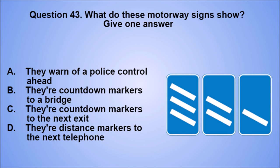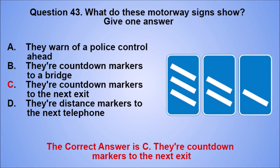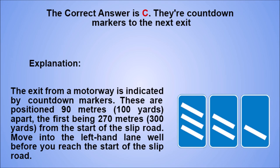Question 43. What do these motorway signs show? Give one answer. A. They warn of a police control ahead. B. They're countdown markers to a bridge. C. They're countdown markers to the next exit. D. They're distance markers to the next telephone. The correct answer is C, they're countdown markers to the next exit. Explanation: the exit from a motorway is indicated by countdown markers. These are positioned 90 meters (100 yards) apart, the first being 270 meters (300 yards) from the start of the slip road. Move into the left-hand lane well before you reach the start of the slip road.